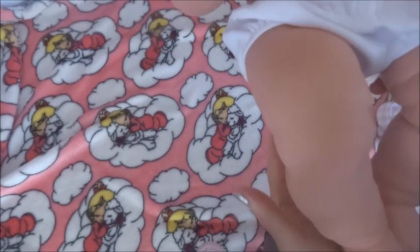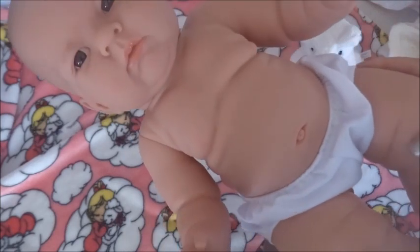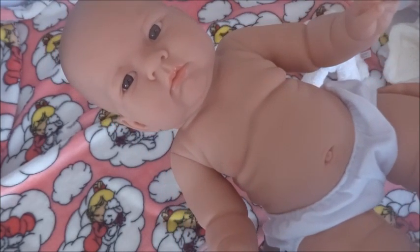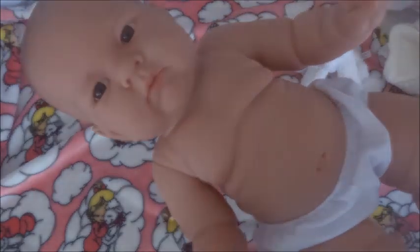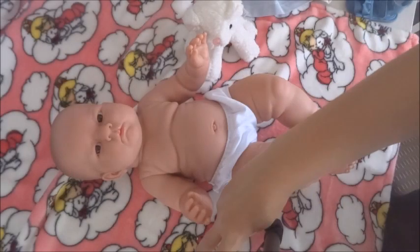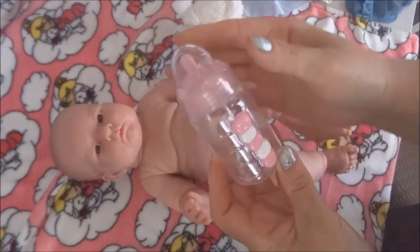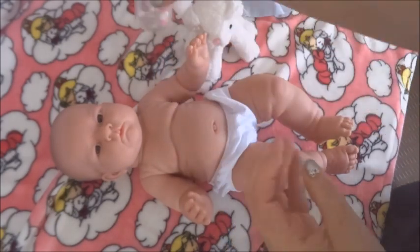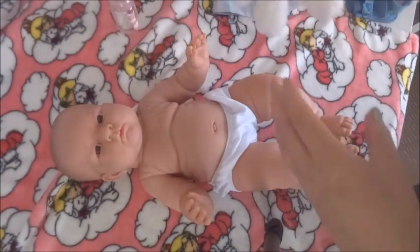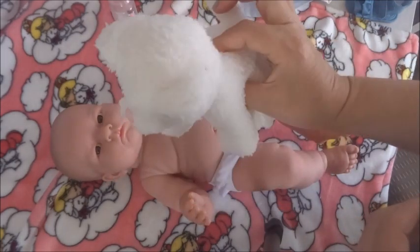Super, super cute. She is anatomically correct, so I'm not going to remove the diaper cover. Before I start changing her, I forgot to show her little bottle that she comes with — there's a cap with it as well. And then she has this little plushy cat rattle, which is really cute.